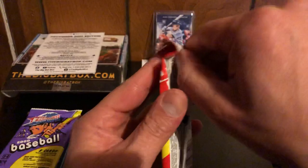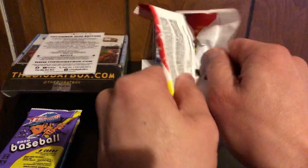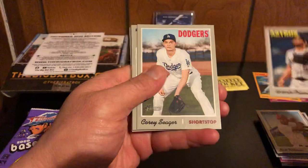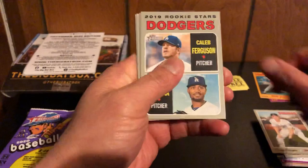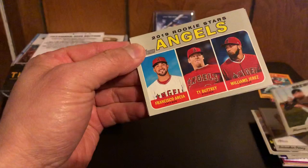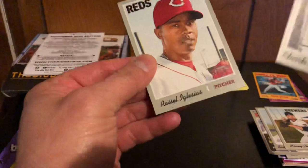This is 2019 Heritage retail, so hopefully we get some big rookie names. We got Nick Williams, Osuna, Corey Seager, rookie stars of Ferguson and Santana — not quite the ones we're looking for — Salvador Perez, Manny Pina, Angels rookies, Arcia, Butrey, and Jerez. So not the rookies we're looking for.